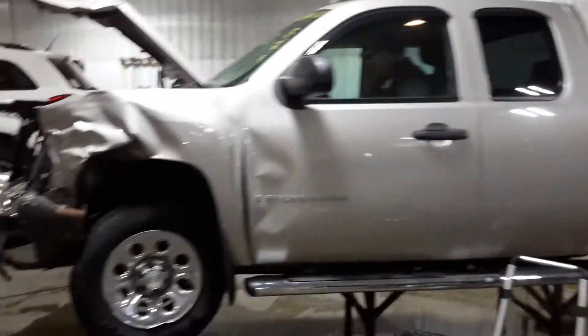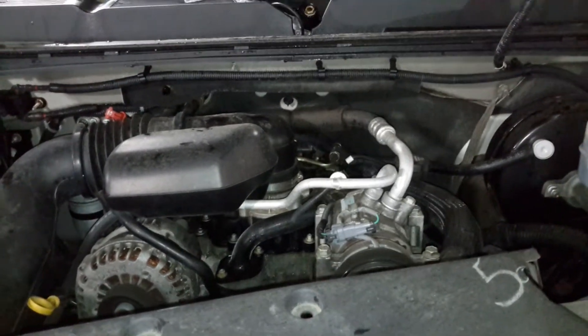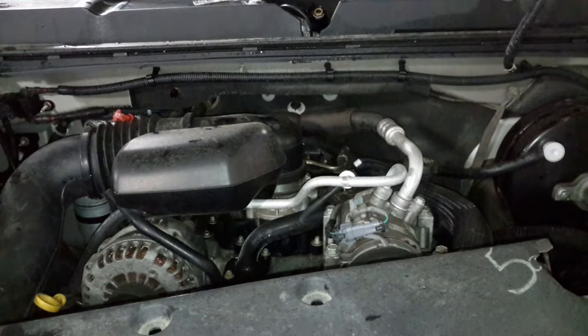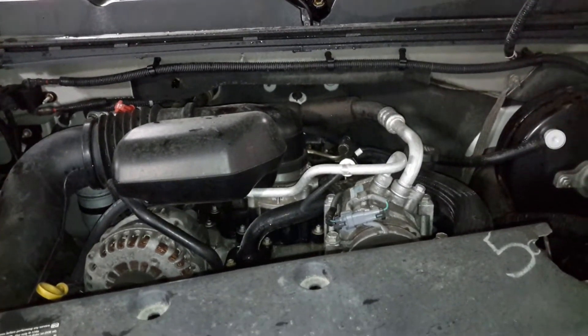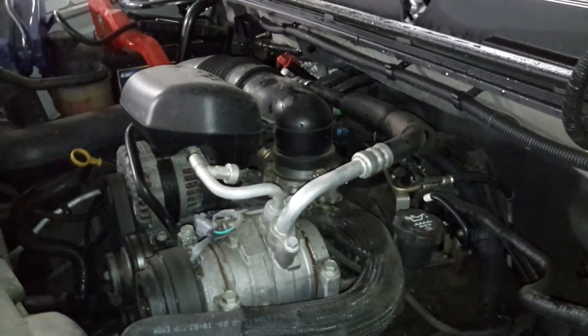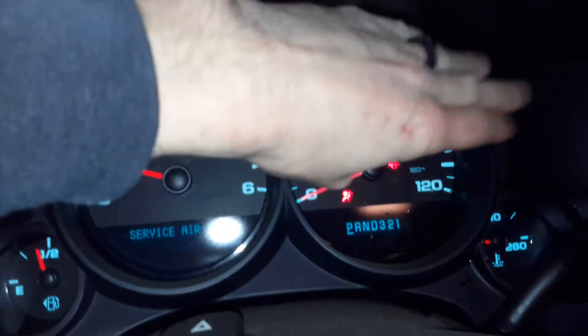I believe the color is silver birch. Black and gray interior. There's the miles.